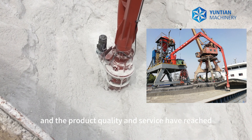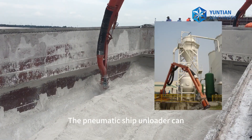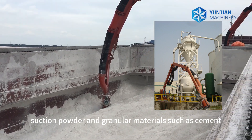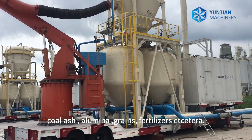The product quality and service have reached the international advanced level. The pneumatic ship unloader can suction powder and granular materials such as cement, mineral powder, coke, alumina, grains, fertilizers, etc.